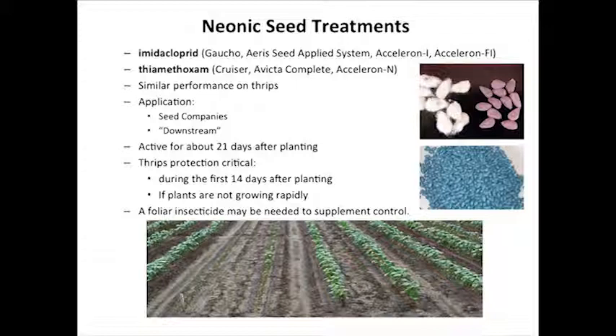We have two active ingredients: one is imidacloprid, the other is thiamethoxam. They're both neonicotinoid insecticides and both available as seed treatments. Imidacloprid is the insecticide in Gaucho and also in Aeris, as well as a couple of the Accelerons. Thiamethoxam is the insecticide in Cruiser and Evicta. They perform very similarly, so I just refer to them as a neonic seed treatment because they provide very similar performance.